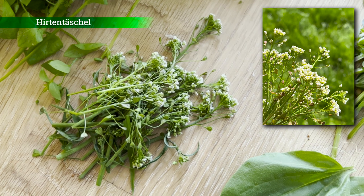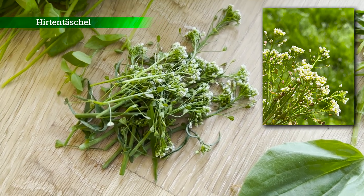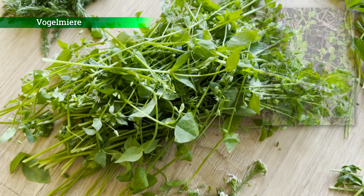Das Hirtentäschel. In der Natur wächst diese Wildpflanze relativ unscheinbar. Bei dieser Wildpflanze esse ich wirklich den obersten Teil – der schmeckt so leicht nussig.